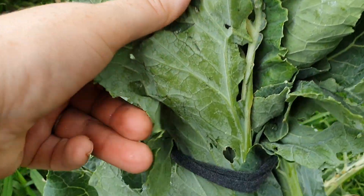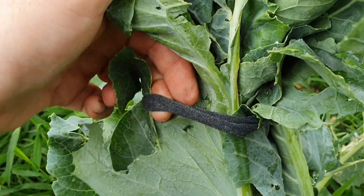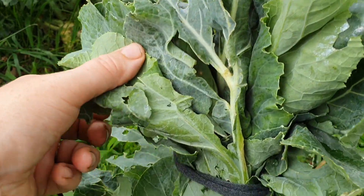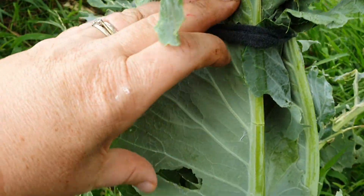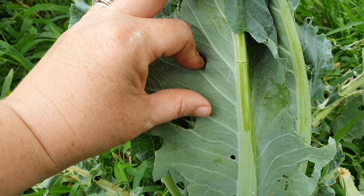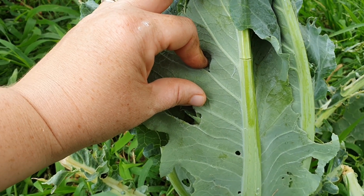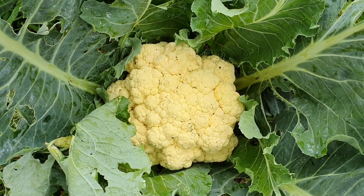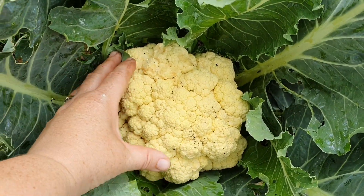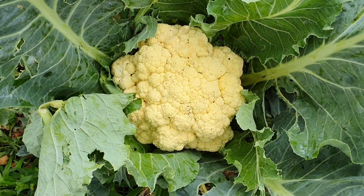With the smaller, more immature heads of cauliflower that I'm still waiting to put on a bit more growth before I harvest, I've actually tied up most of the foliage like this. It's just to protect the cauliflower from the heat of the sun, which can cause it to develop a bitter flavor. This method of covering the smaller heads is actually called blanching.